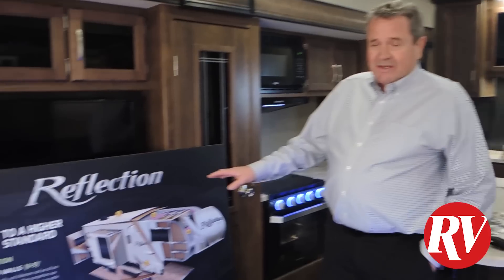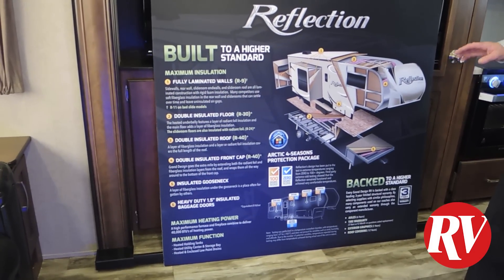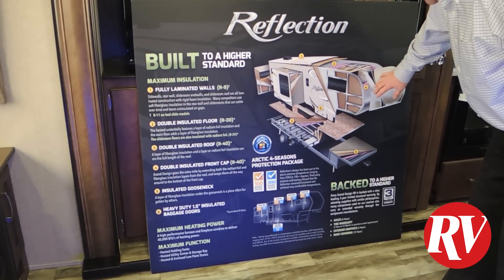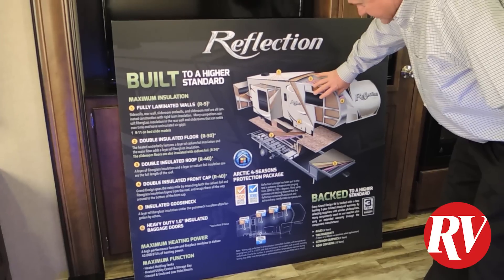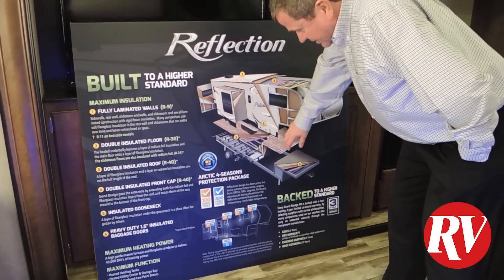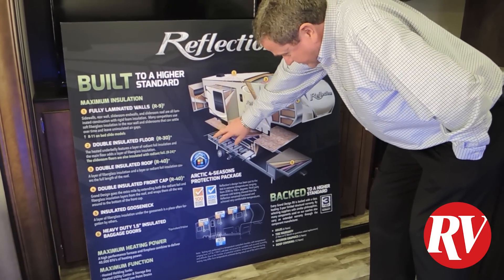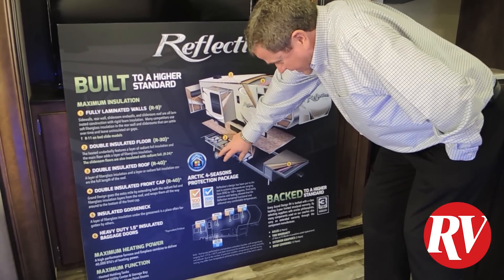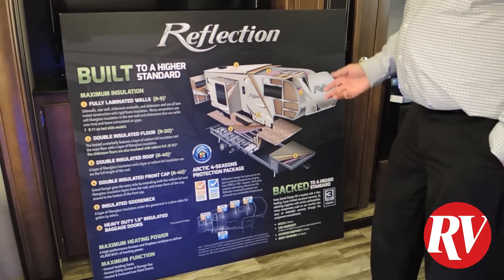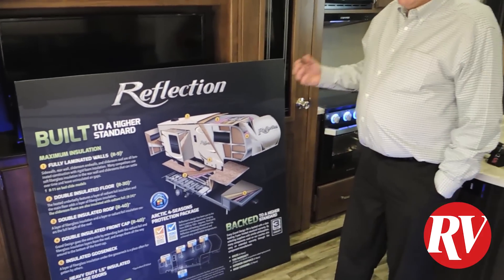Grand Design is about the only manufacturer that gives you a cutaway description of the coach — other manufacturers don't give you a cutaway at all. You've got a fiberglass cap up front, your front cap is insulated, your roof is insulated all the way through, and you have a steel side going all the way out. The floor is a laminated floor all the way through. You have two axles with tires, and there's a five-year warranty on the tires. It's just really done well.